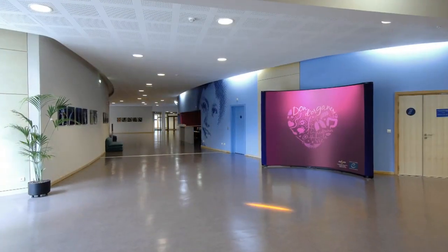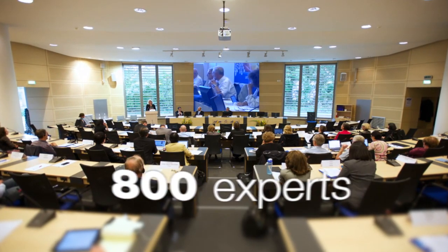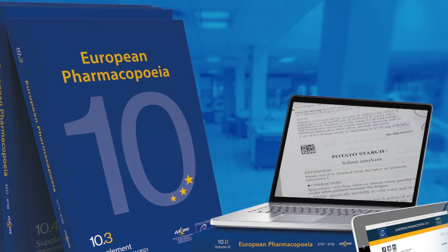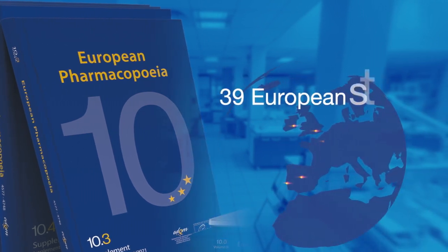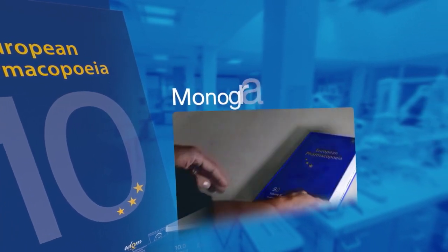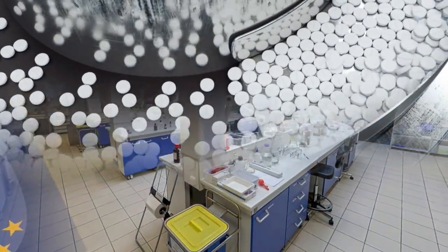Imagine in these premises, experts from all over the world working with staff at the EDQM to elaborate the European Pharmacopoeia. But what actually is the European Pharmacopoeia? It's the official reference used by professionals involved in the manufacture and quality control of medicines. It's applicable in 39 European member states, including all the members of the European Union. The Pharmacopoeia is a compendium of standards known as monographs, used to control the quality of pharmaceutical ingredients and finished products at manufacturing sites across Europe and beyond.